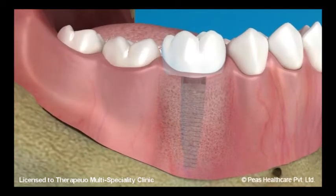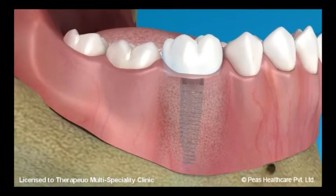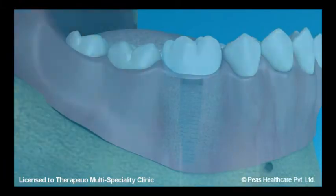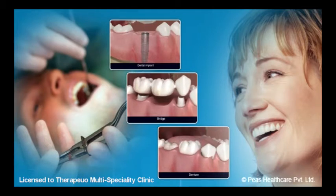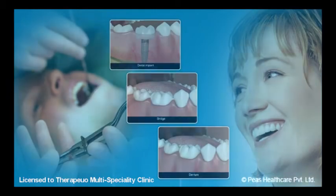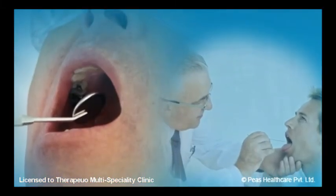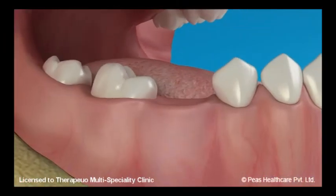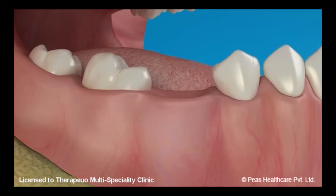Dental implants are a newer treatment option and hence are a slightly more expensive option. Whichever of the three options you may choose, remember that replacement in the right timeframe is very crucial. A delay in replacement of missing teeth can result in movement of opposing and adjacent teeth, making the replacement tedious in the future.